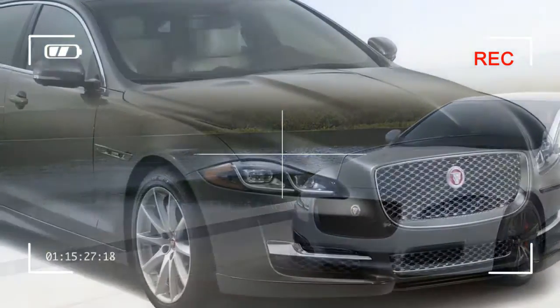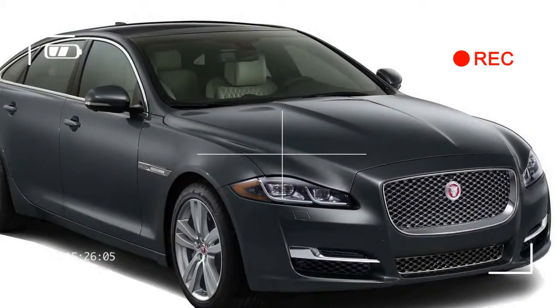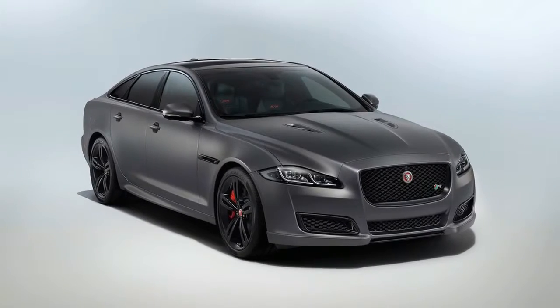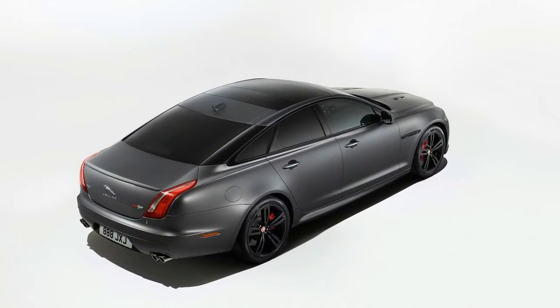Jaguar offers the XJ in short and long wheelbase body styles, with a model range that comprises of the V6-powered XJ R-Sport and XJL Portfolio, and the V8-powered XJ Supercharged, XJL Supercharged, and the new high-output V8 XJR 575.